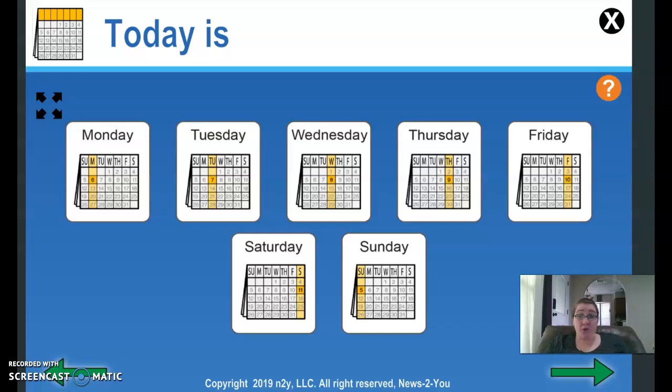Today we are doing our calendar and it is almost Friday. So today, well if it's almost Friday, do you think it's Friday? Do you think it's Saturday? Sunday? Almost Friday means today is Thursday.